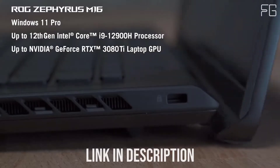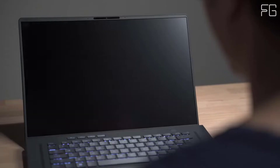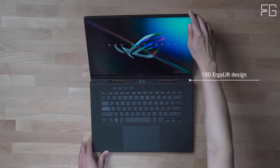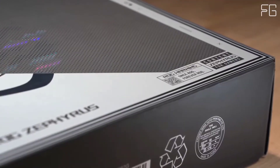Everything from pro-level content creation to competitive play is smooth with up to an 11th Gen Intel Core i9-11900H CPU with liquid metal and an NVIDIA GeForce RTX 3070 GPU.